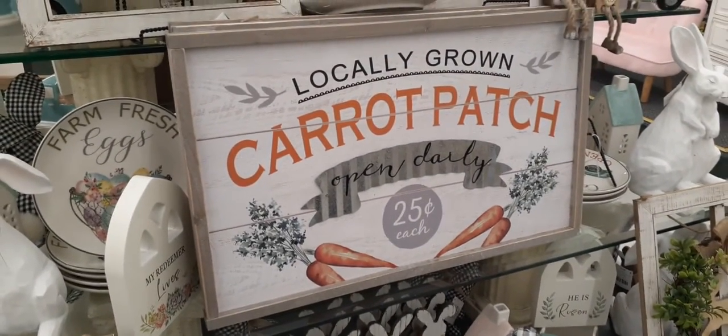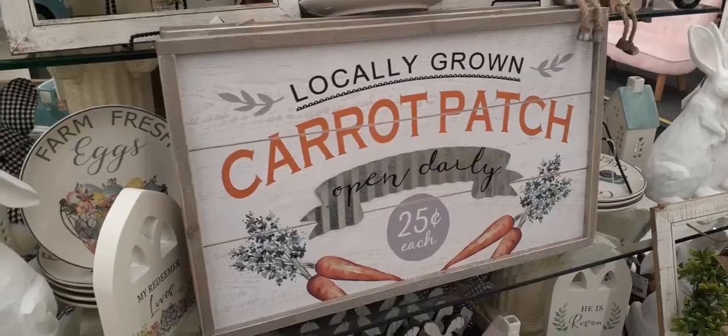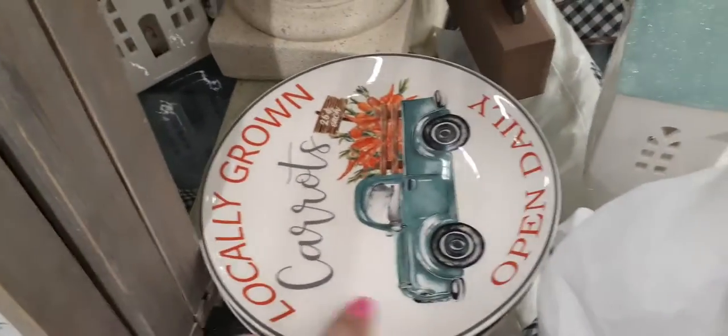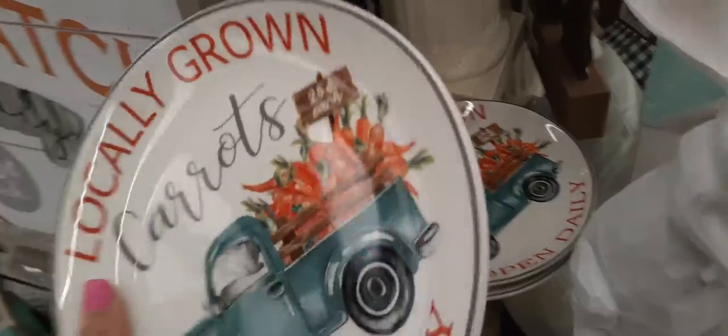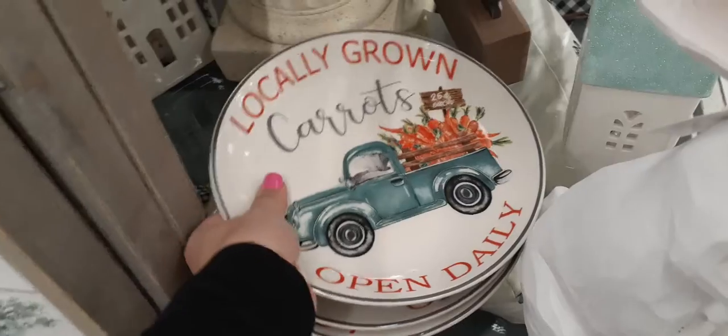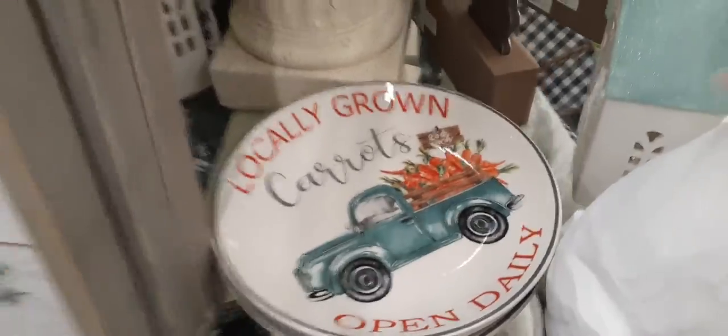Let's take a look at how much this is because I am loving it — only $17.99, that is not bad! I definitely want this sign, it is too cute. Let's check this out — 'Locally Grown Carrots, Open Daily, 25 cents each,' only $7.99! That is adorable, super cool for spring.